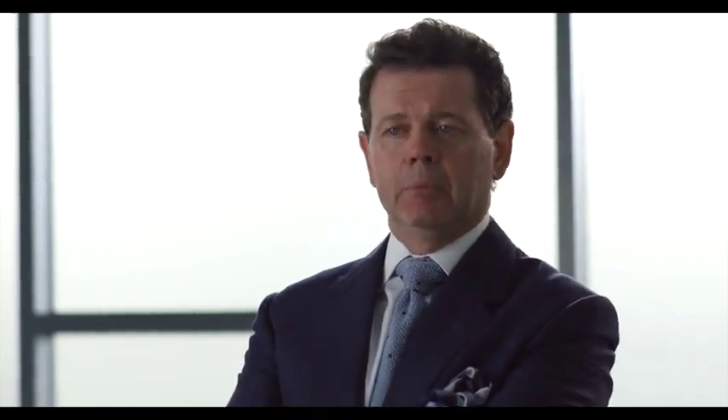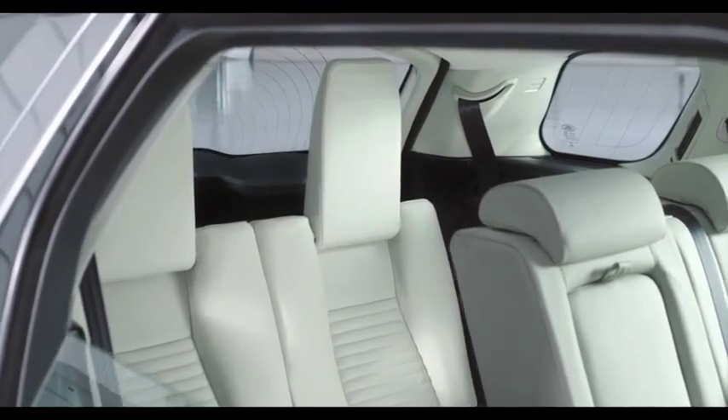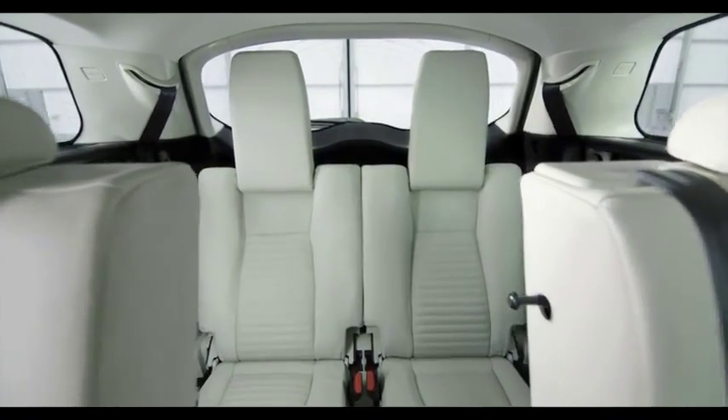The Discovery Sport interior combines bold architectural elements and distinctive premium finishes. It's a triumph of creative packaging, seating seven people in a spacious, comfortable environment within a compact vehicle.